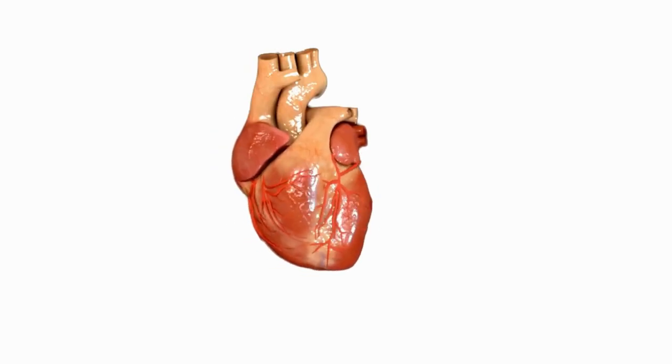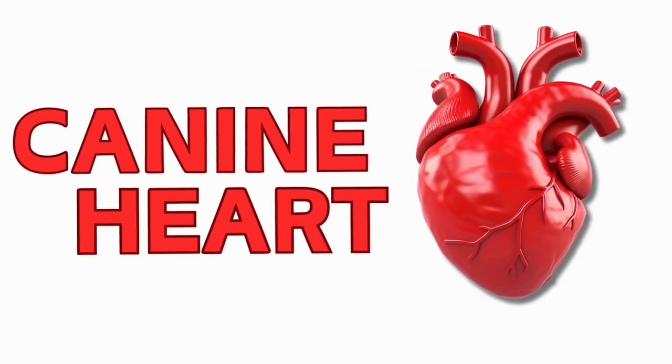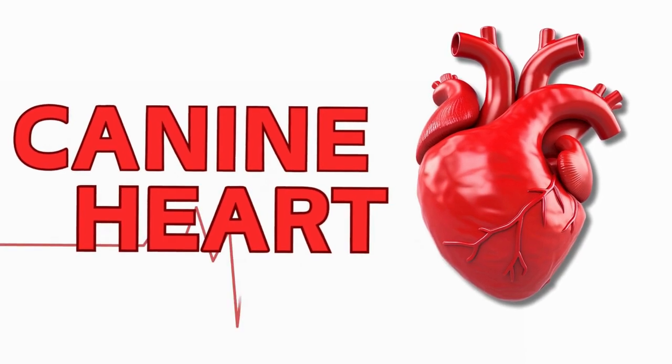Did you know that the canine heart beats nearly 100,000 times a day, tirelessly pumping blood throughout the body? In today's video, we're diving deep into the anatomy of the canine heart, a vital organ that powers our furry friends' lives.